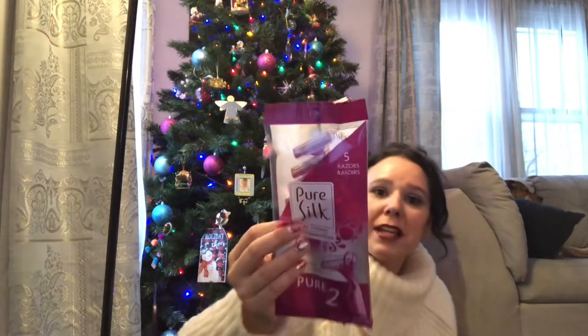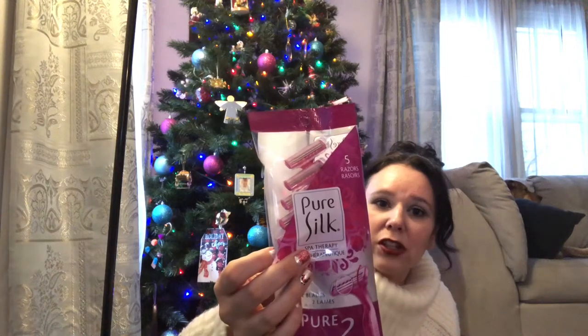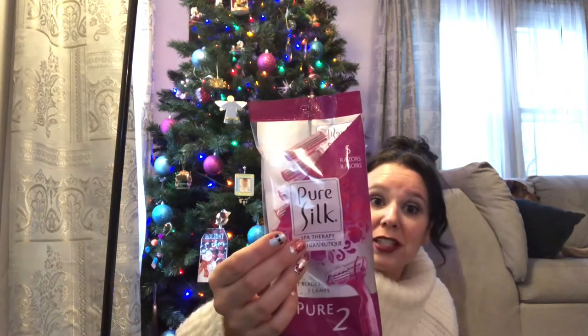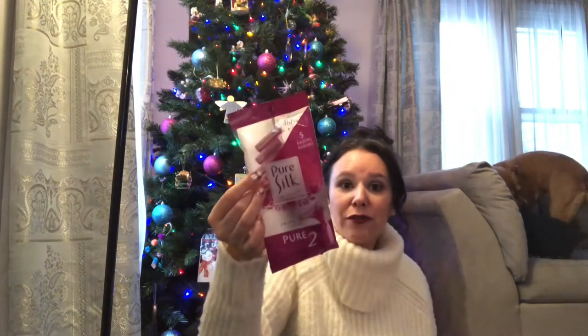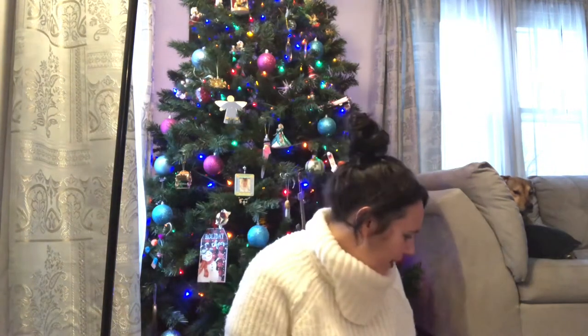I found some name brand razors — there are five in the pack for a dollar. I was completely out of those as well. I like to get all my essentials at Dollar Tree if it's a good buy. Five razors for a dollar is really good. And look at Shelby — she just sat down on the couch getting herself comfy!